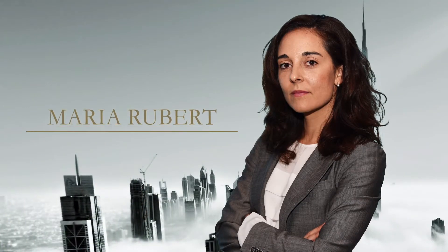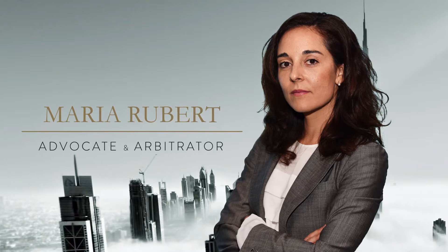How do I open a bank account in Dubai? Hello everyone, my name is Maria Rubert, lawyer and arbitrator with a base in the UAE — Dubai and Abu Dhabi — and today I'm happy to share with you information that is very practical.